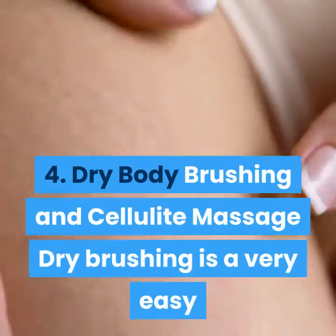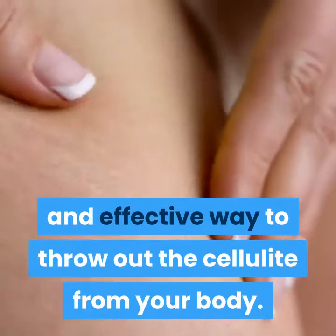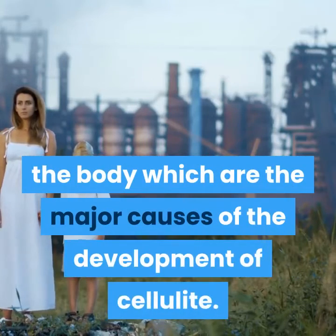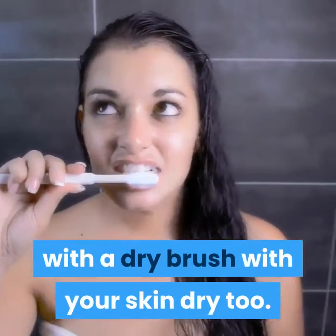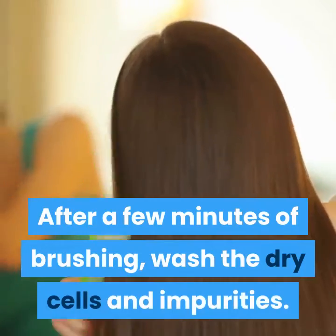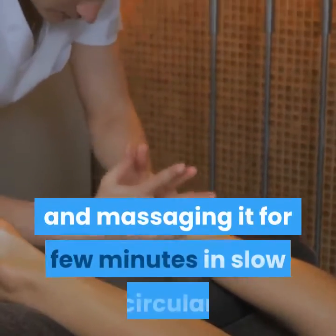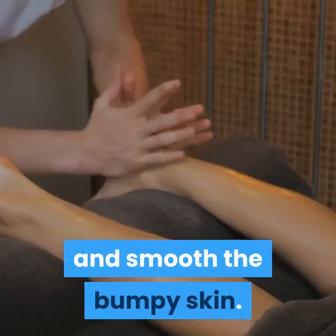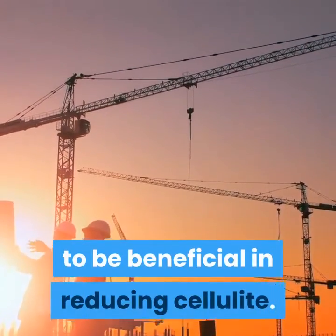4. Dry body brushing and cellulite massage. Dry brushing is a very easy and effective way to eliminate cellulite from your body. It improves blood circulation and lymphatic drainage along with eliminating harmful toxins from the body, which are the major causes of the development of cellulite. It involves brushing the affected area with a dry brush while your skin is dry too. After a few minutes of brushing, wash away the dead cells and impurities. Continue this for a month to experience an improved body texture. Applying a body scrub in the shower and massaging it for a few minutes in slow circular motions will help to distribute the body fat and smooth the bumpy skin. Using juniper oil can help to curtail fluid retention and its detoxifying properties can prove beneficial in reducing cellulite.